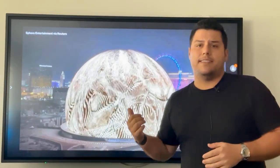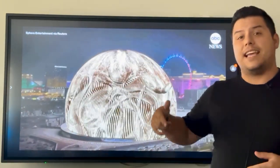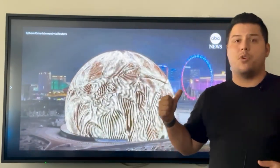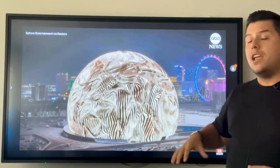This is owned by Madison Square Garden and the Sands Corp. They're already franchising this bad boy and they're going to be putting a replica in London — not the same size, but definitely the same experience.